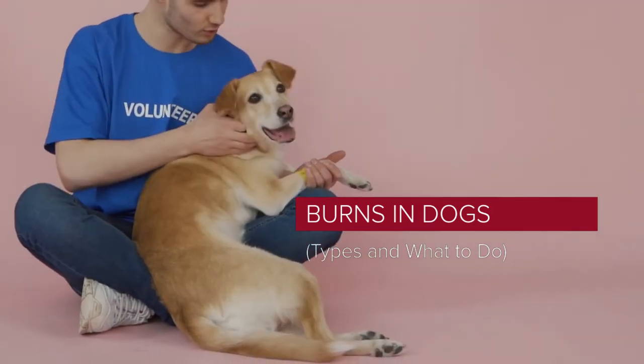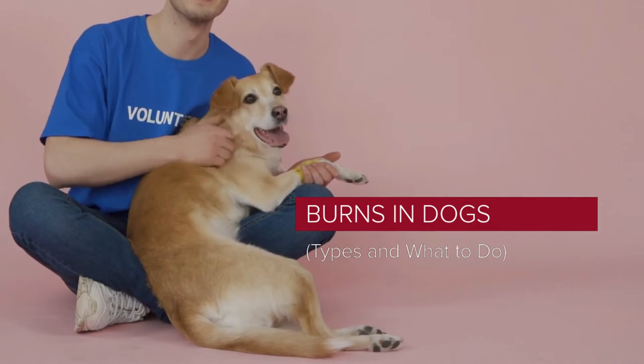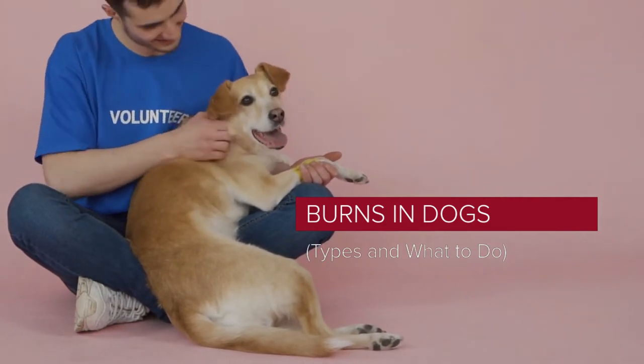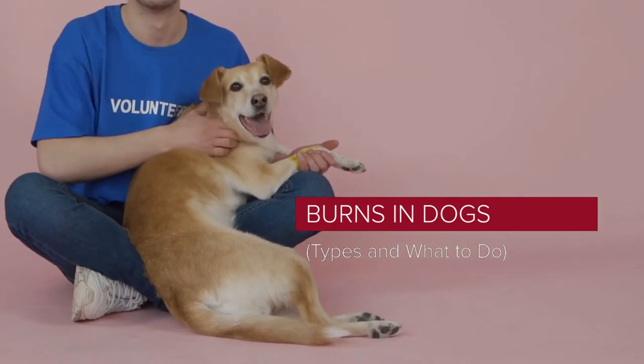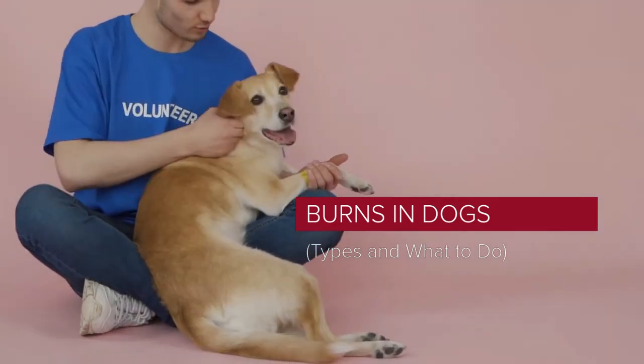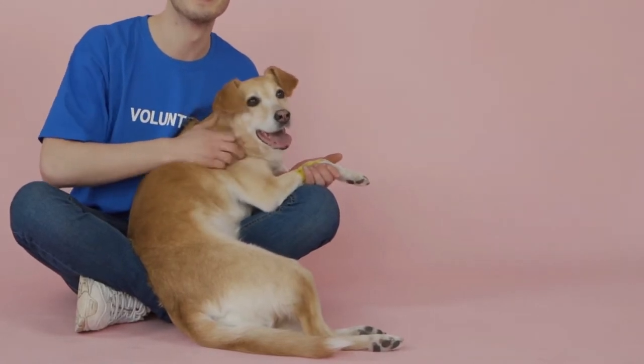Dog burns can be caused by a variety of household items, including electrical equipment and chemicals. Very minor burns can be treated at home and cause only superficial damage, while more serious burns require medical attention from a veterinarian. They can cause deep damage and shock, sometimes days after the accident.